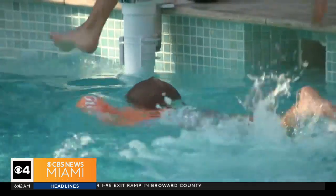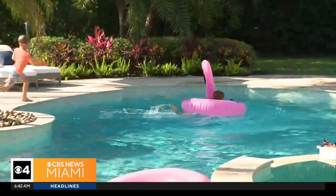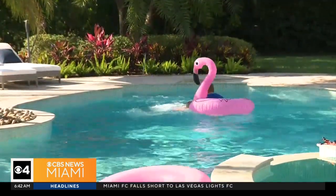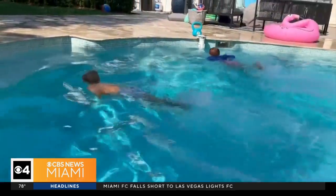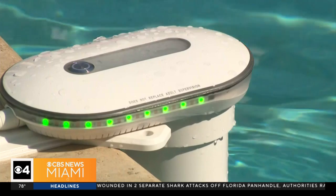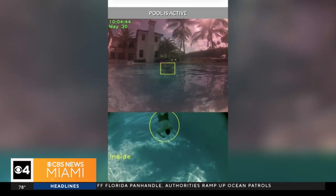Florida leads the nation in child drowning deaths, according to the state's Department of Children and Families. That's why this family of doctors isn't taking any chances — they now have an AI lifeguard. This technology, called Milo, monitors the pool at all hours, both above and below the water.